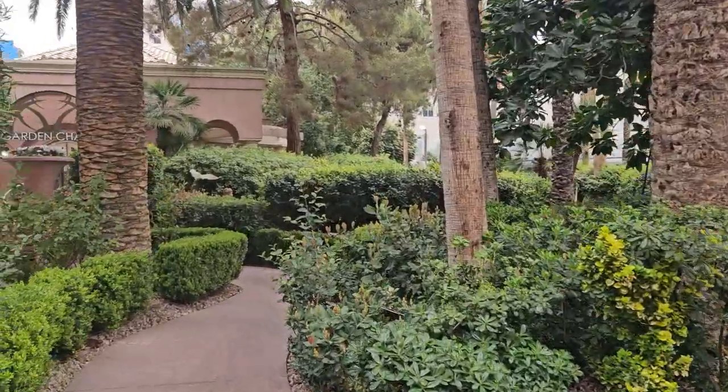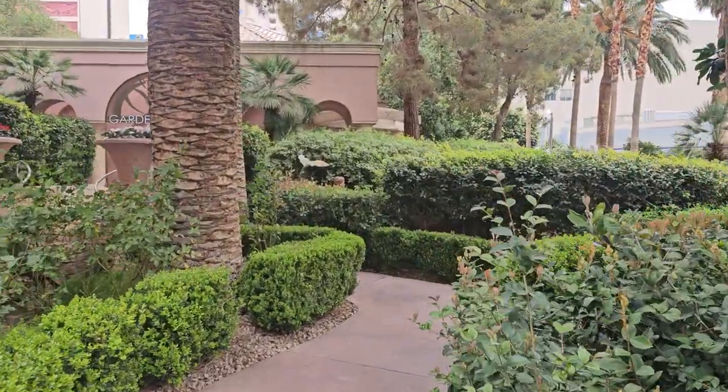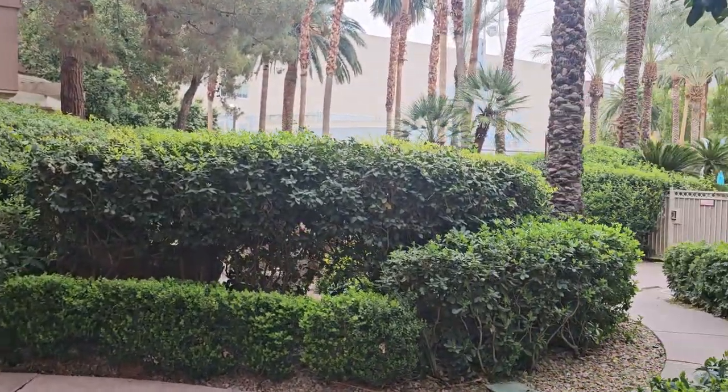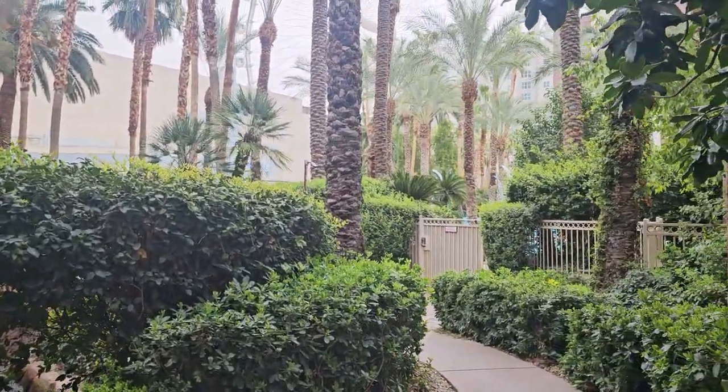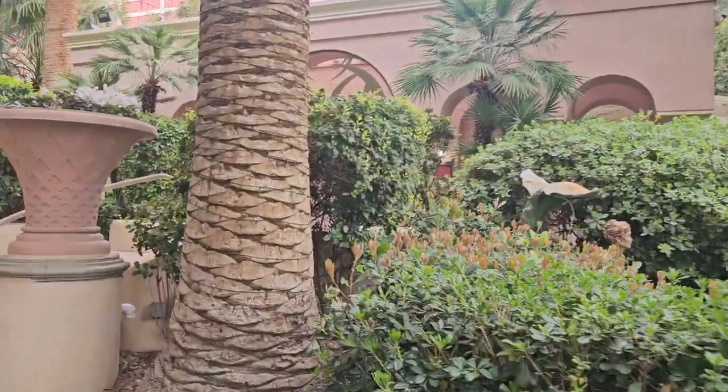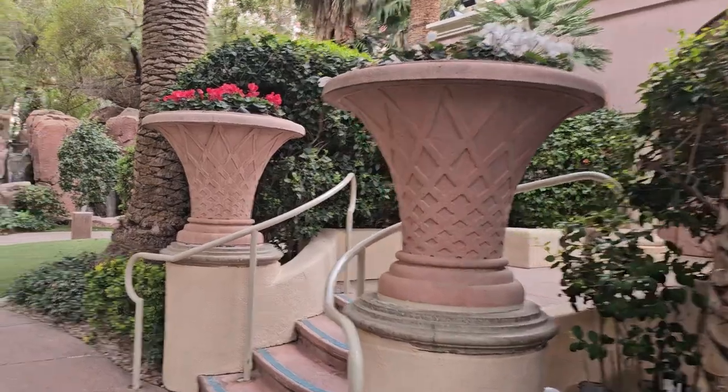Walking back around, I think this would be a really pretty spot to have a wedding or a vow renewal or something like that. They've made the gardens look lovely. And obviously you can tell that you're in Vegas, but I mean Vegas is about suspending disbelief anyway — and that's what they do.